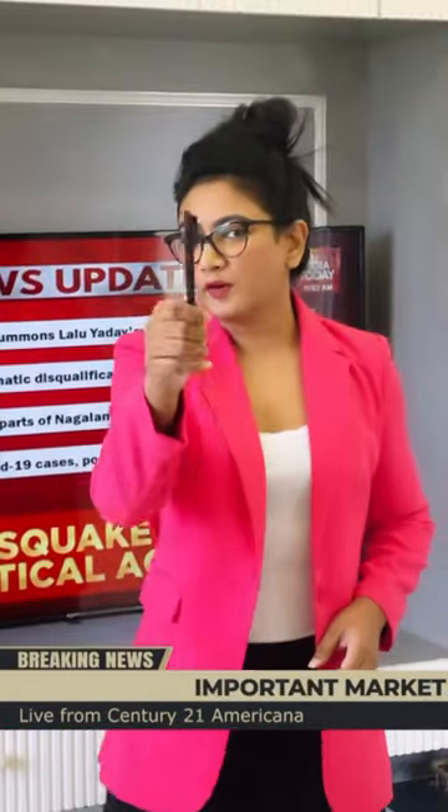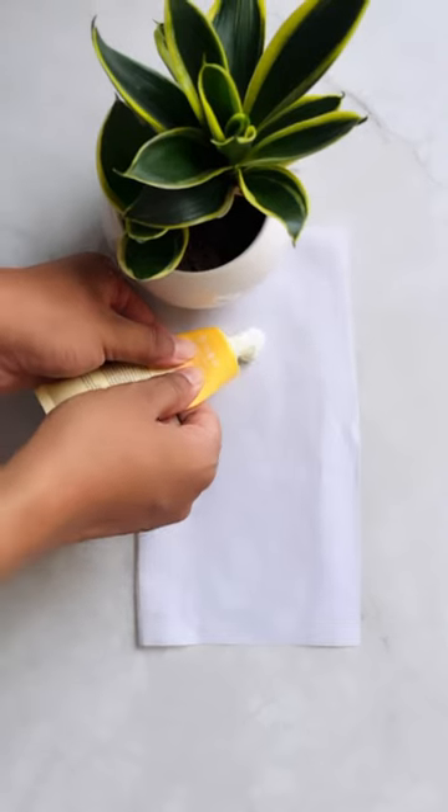If you have a 4-step skin routine, I can prove that your sunscreen is oilier than my sunscreen with the butter paper test.